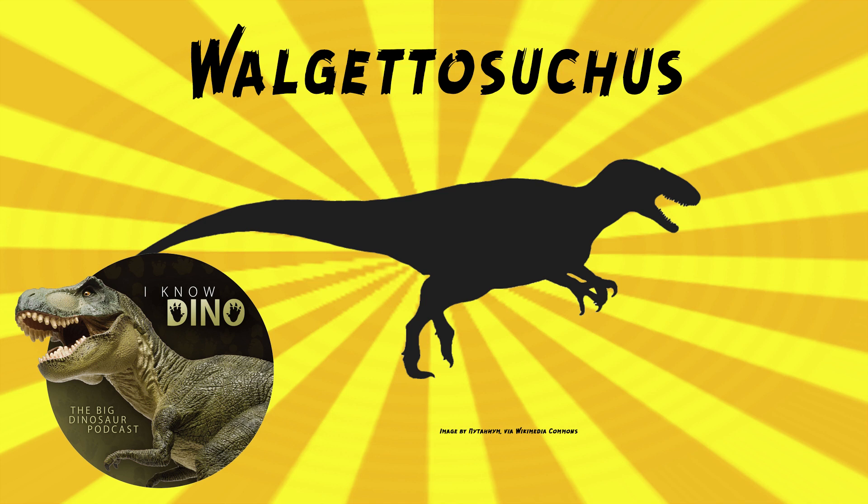Von Heun thought that it was a sauropod. In 1990, Ralph Molnar found that the fossil couldn't be distinguished from tailbones in ornithomimids or megaraptorids, so they thought it was an indeterminate theropod and a nomen dubium. So it's been a nomen dubium for a while. Yes, not quite as long as we've known about the fossil, but it's getting closer.